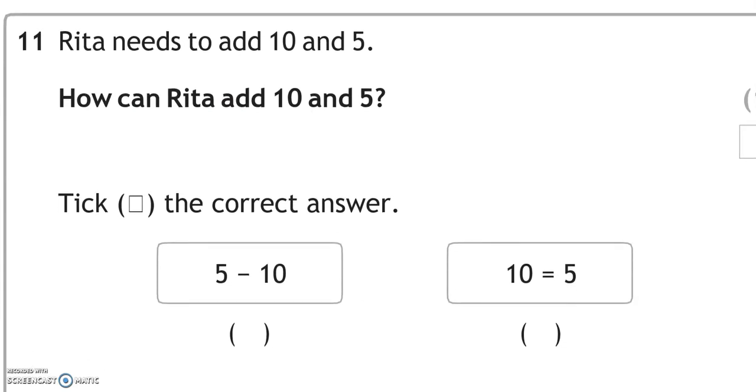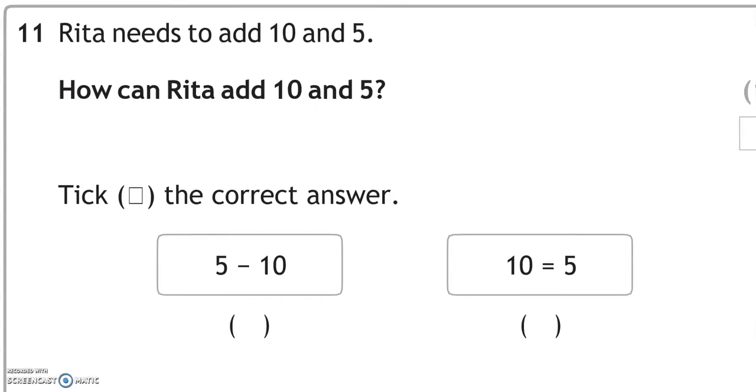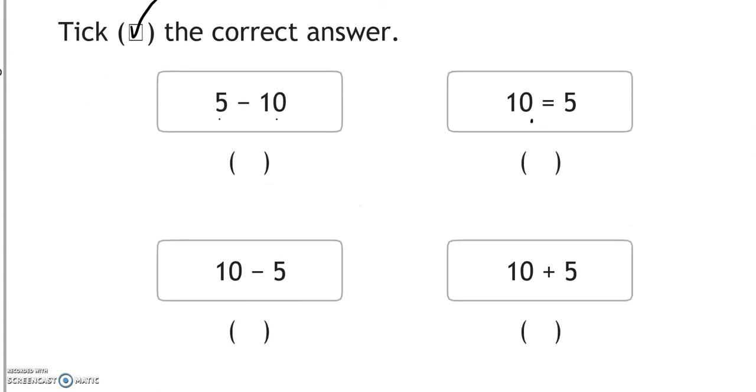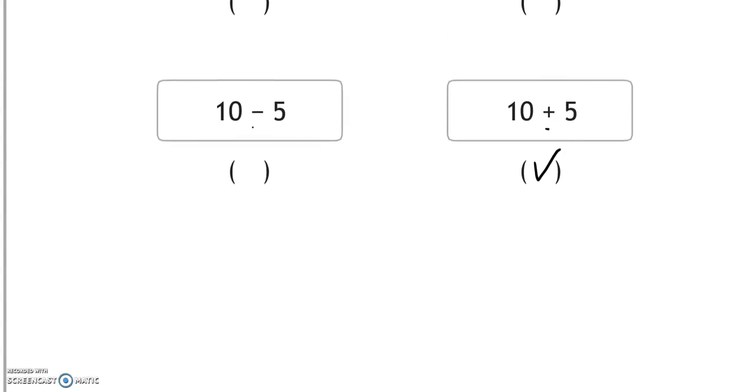Rita needs to add 10 and 5. The options include 5 take away 10, 10 equals 5, 10 take away 5, and 10 add 5. The last one — 10 add 5 — is the correct answer.